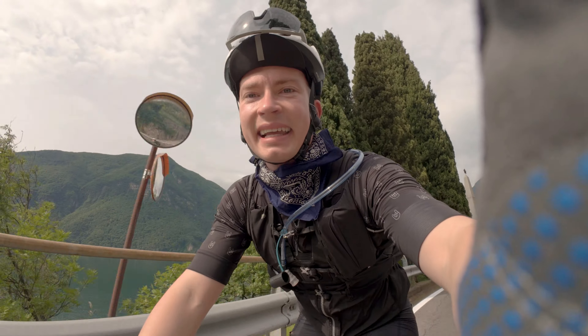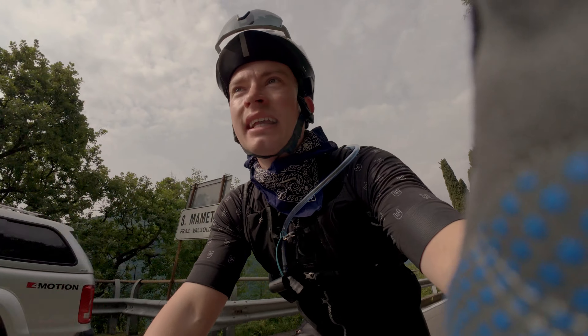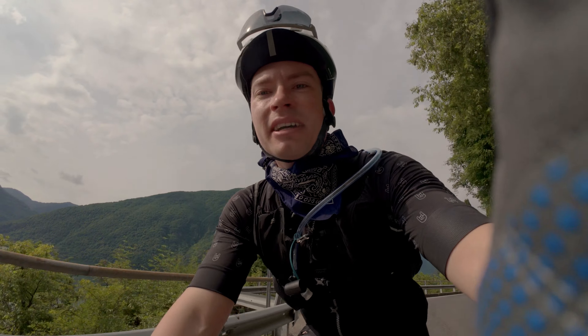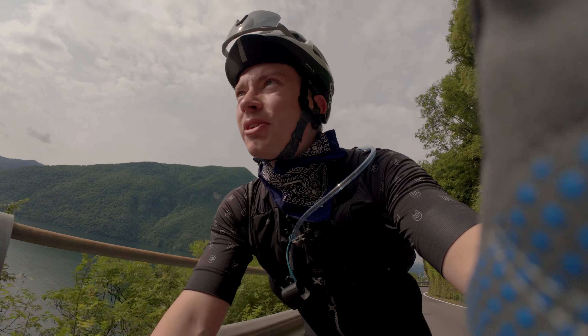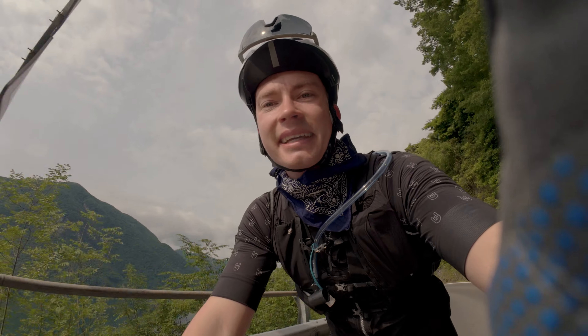Hello and welcome to Italy. Today we are going to ride 235 kilometers around Lake Lugano and Lake Como. So let's go and have a fun day out on the bike.